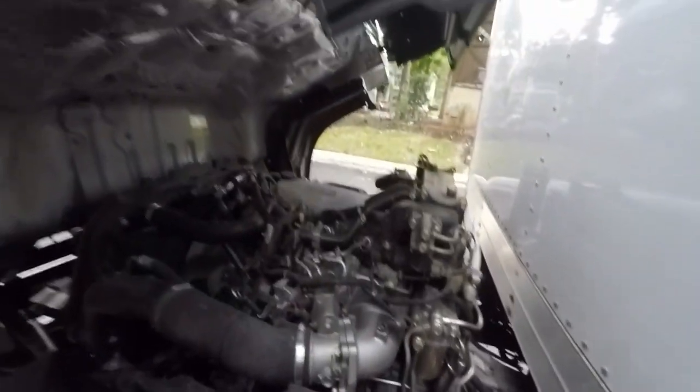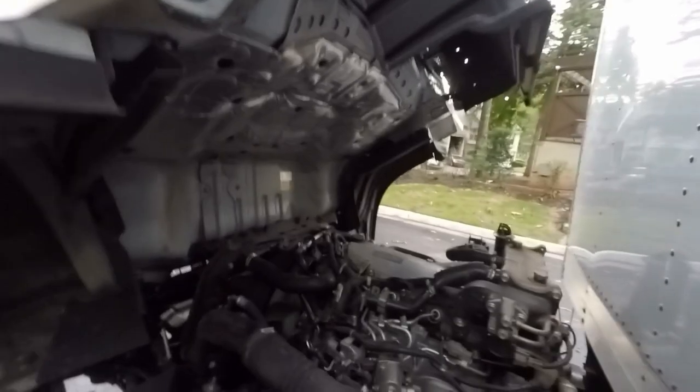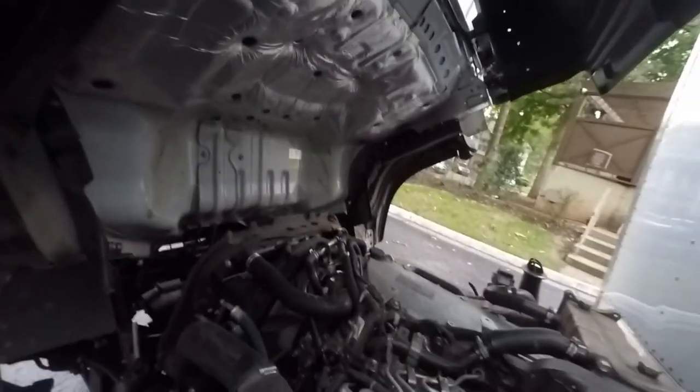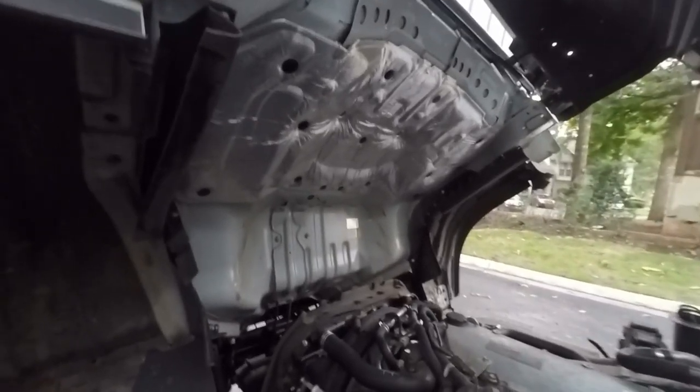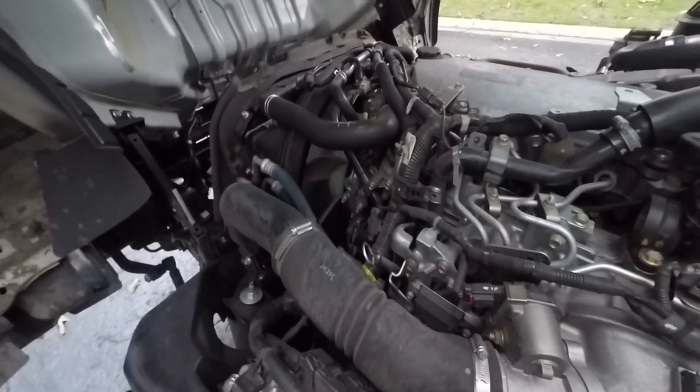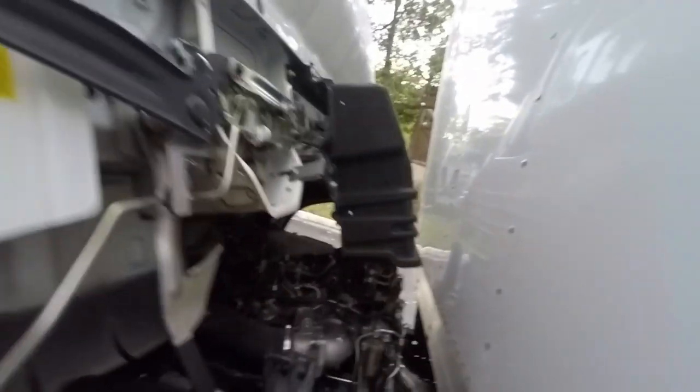There's your engine fan. The starter is down there. Honestly it looks pretty easy to work on. Here's the oil dipstick right there. Your air intake goes into your intercooler. We're going to flip this down momentarily.